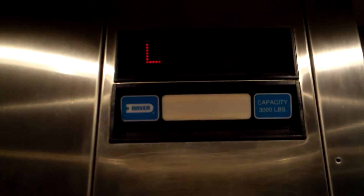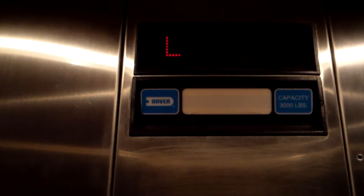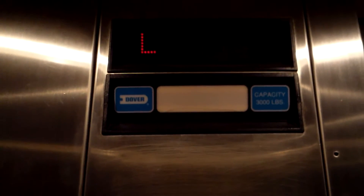Here is the elevator at the Hilton Garden Inn in Lone Tree, Colorado. Dover Hydraulic.